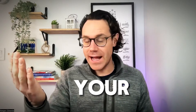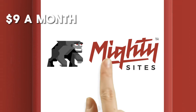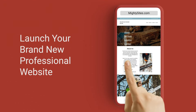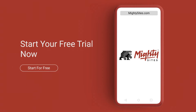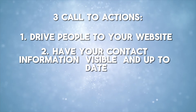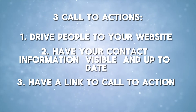And finally, link for them to contact you. Have your contact information there and link to your website. If you don't have a website, get a nine-dollar-a-month simple professional website from Mighty Sites — it's never been easier to have a local business website. It'll automatically generate for you. Add your booking link or menu link, whatever type of business you are. Have those call-to-actions, drive people to your website, and keep your contact information easily visible and up to date.